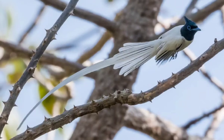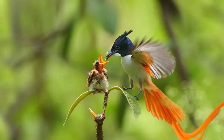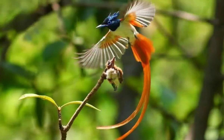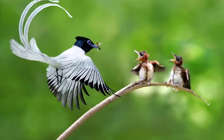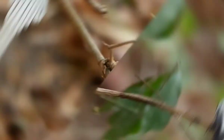Number 2: The Paradise Flycatchers are a genus of bird in the family Monarchidae. The genus ranges across Africa and Asia, as well as a number of islands. A few species are migratory, but the majority are resident. The most telling characteristic of the genus is the long tail streamers of the males of many species.